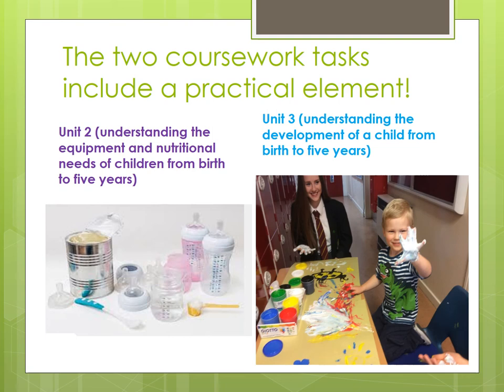The last piece of coursework, done at the end of year 11, is about the development of a child from birth to five years. It covers physical development — fine and gross motor skills — intellectual development and social development. Pupils also look at different types of play. They then have to visit a child under the age of five, go and play with that child, and assess where they think that child is for their age in terms of physical, intellectual and social development. They come back to school, plan an activity, then go back and visit the child again, do that activity, and see whether it has helped the child develop in the area they chose.